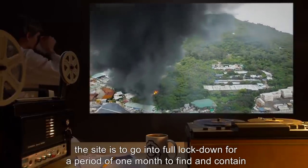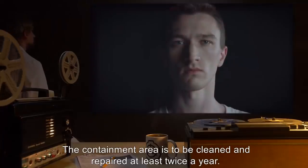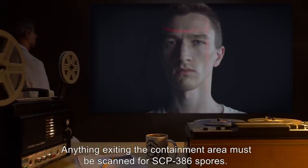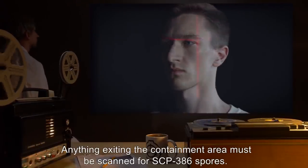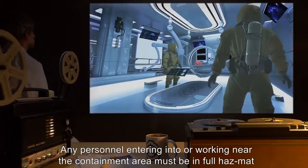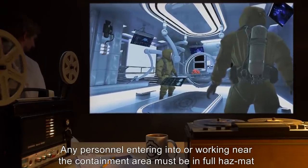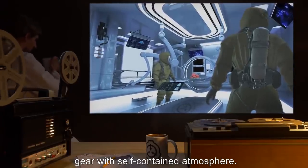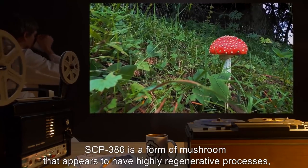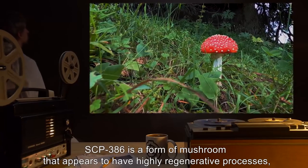The containment area is to be cleaned and repaired at least twice a year. Anything exiting the containment area must be scanned for SCP-386 spores. Any personnel entering into or working near the containment area must be in full hazmat gear with a self-contained atmosphere. Description: SCP-386 is a form of mushroom that appears to have highly regenerative processes and is highly resistant to physical damage.